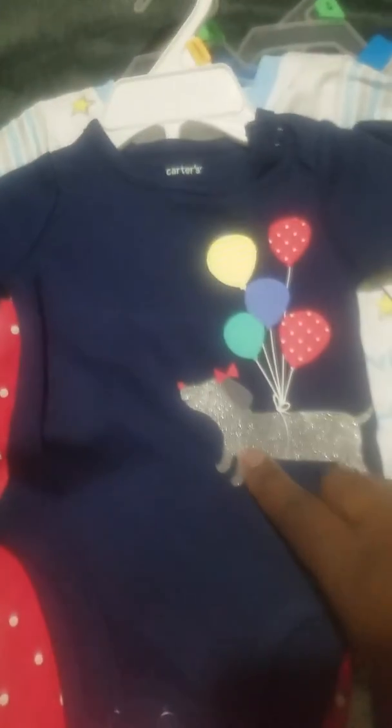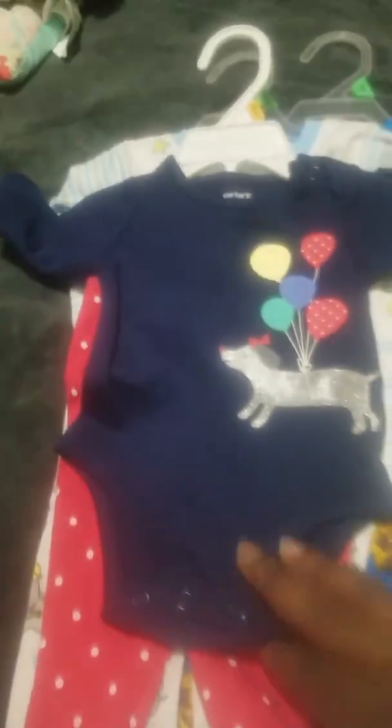I also bought this two-piece set in newborn size. It's a navy blue onesie with a button, a cute silver dog with a bow on its head and a little red nose, holding different colored balloons around its waist. Then there are cute coral pink pants with white polka dots. It was six dollars.